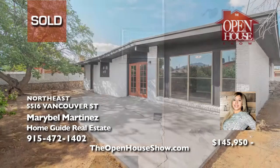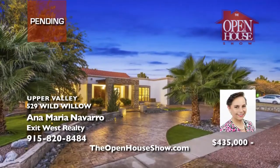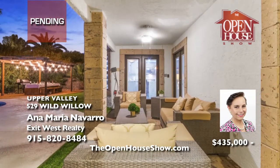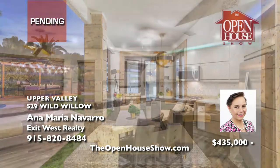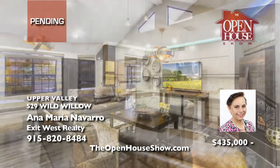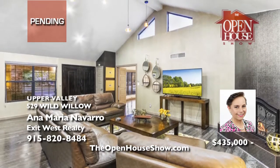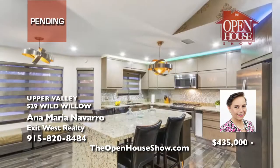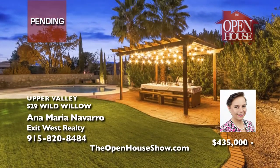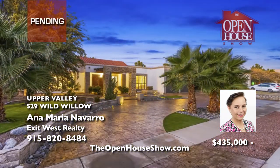Ana Maria Novato will happily accept your backup offer on this remodeled and very elegant home in the Willows with four bedrooms and three bathrooms, an open floor plan with cathedral ceilings, a fireplace, a stunning kitchen with granite countertops, a breakfast area, and a zoned master suite with double sink and a jetted tub. Step outside to a large backyard with mature trees and a sparkling pool. Call Ana today.